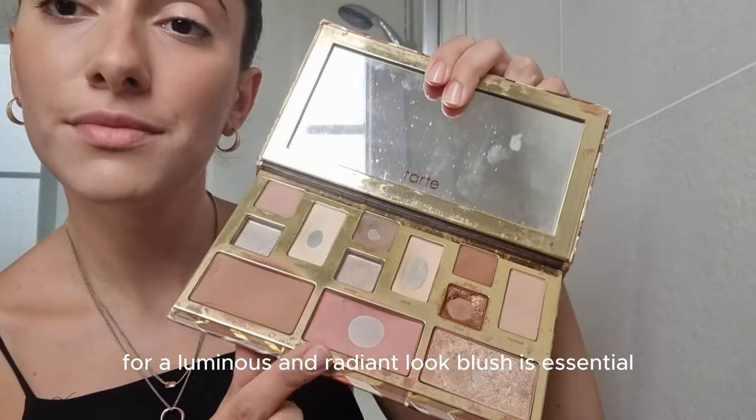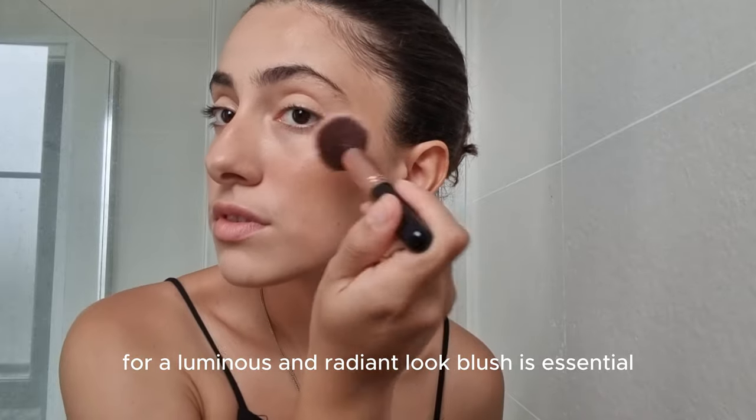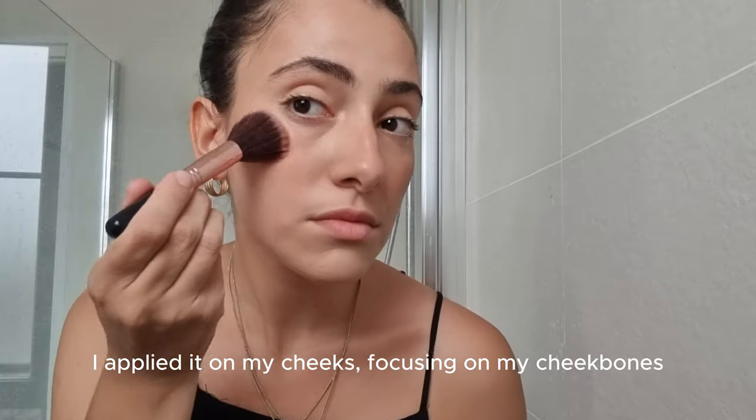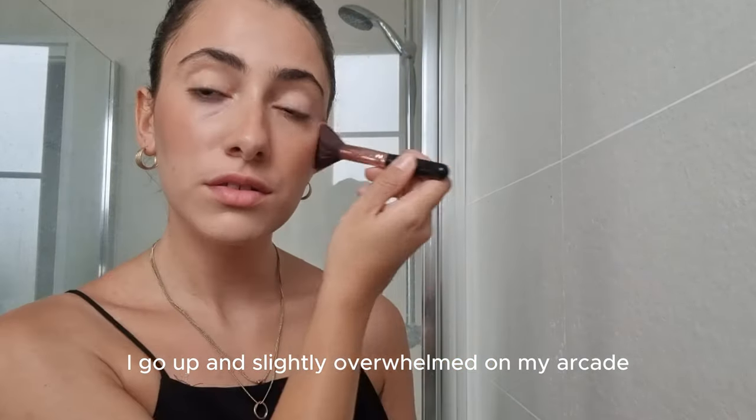For a luminous and radiant look, blush is essential. I apply it on my cheeks focusing on my cheekbones, going up and slightly into my hairline.